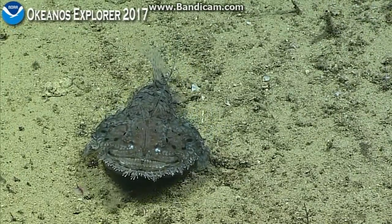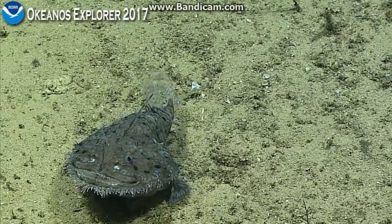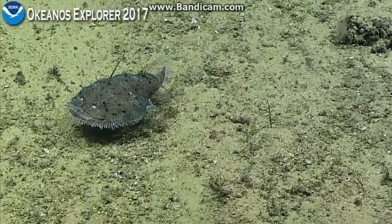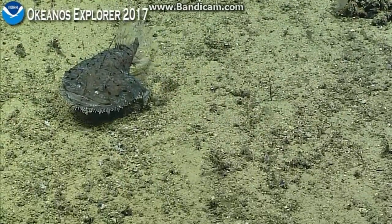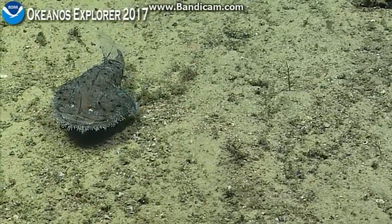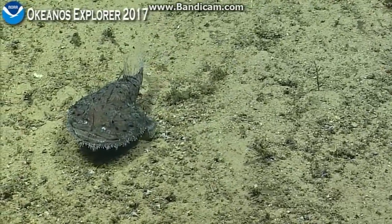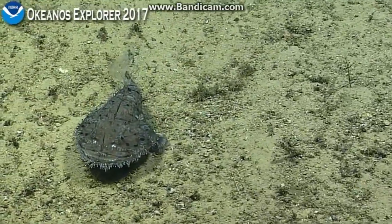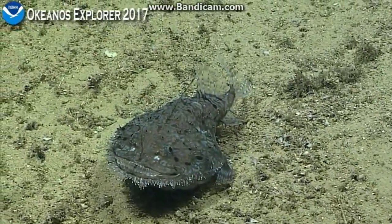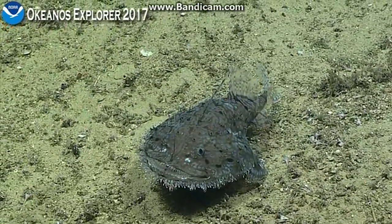Do you see the shimmering water coming off of it? It's a little bit deceiving. I was looking at that shimmering, but I don't know if that's from the animal or if it's just as we get shallower it's temperature. There's some shimmering in the water. It seems like it's happening with the fish disturbing the sediment too.